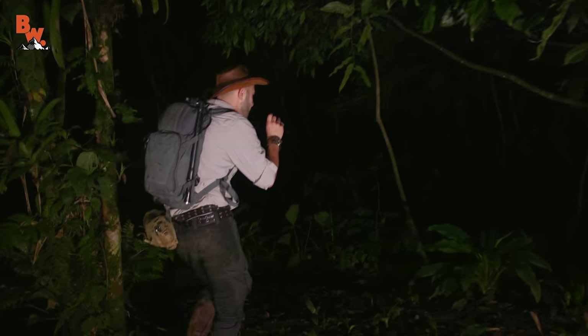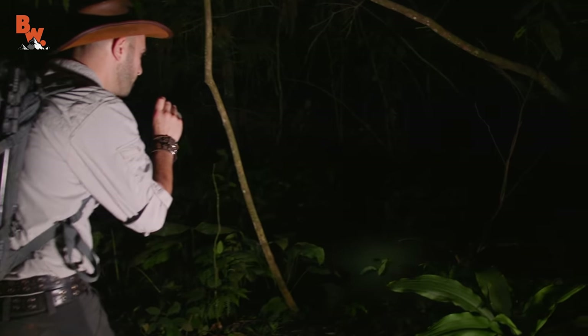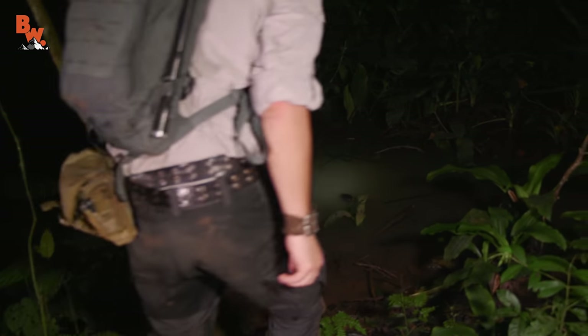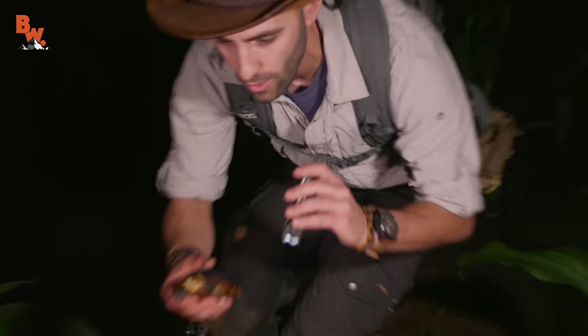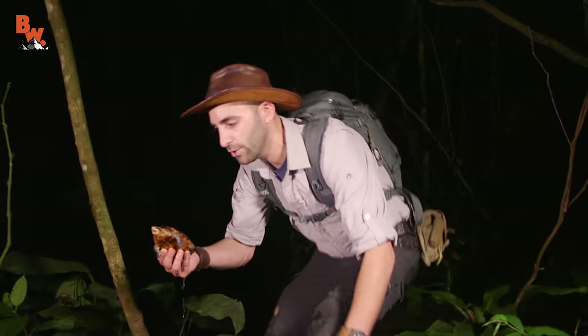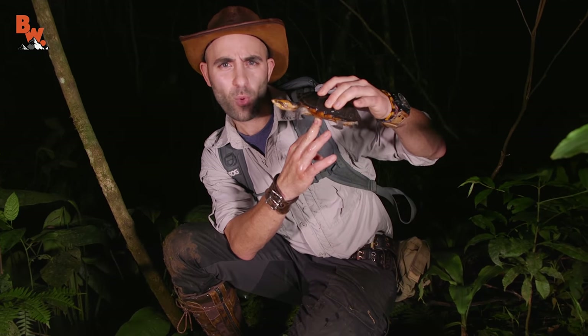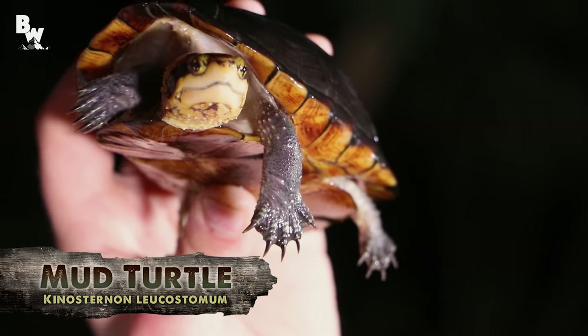There's a frog right there — great place to look for creatures. There's a turtle, look at that! I'm gonna most definitely catch it — oh, I see it, keep the lights on it. Got it! Whoa, there we go. Check that out — that is a white-lipped mud turtle.